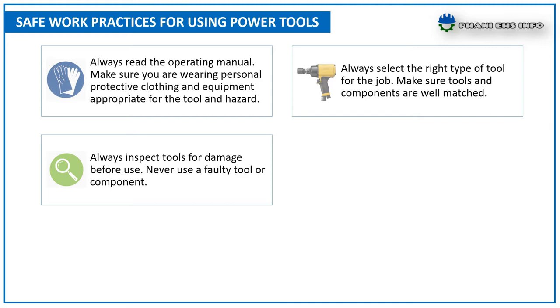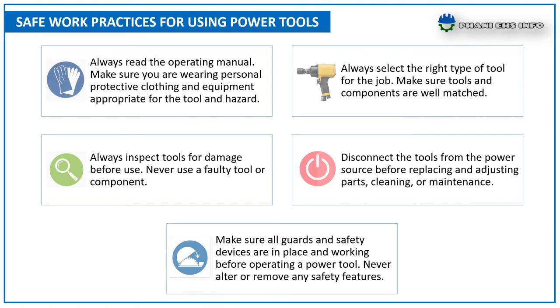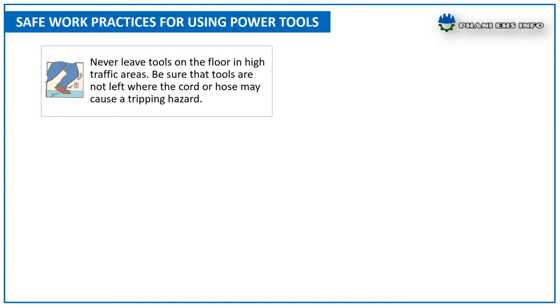Disconnect the tools from the power source before replacing and adjusting parts, cleaning, or maintenance. Make sure all guards and safety devices are in place and working before operating a power tool. Never alter or remove any safety features.